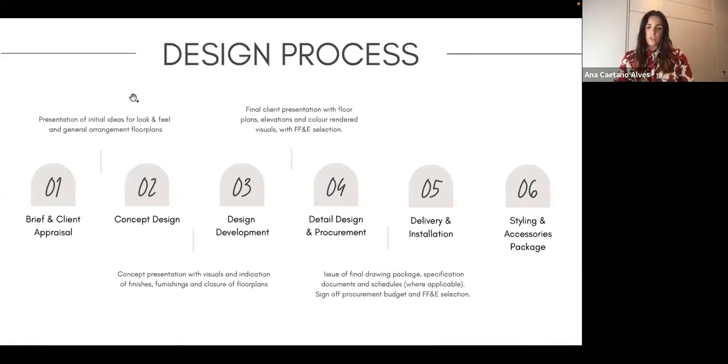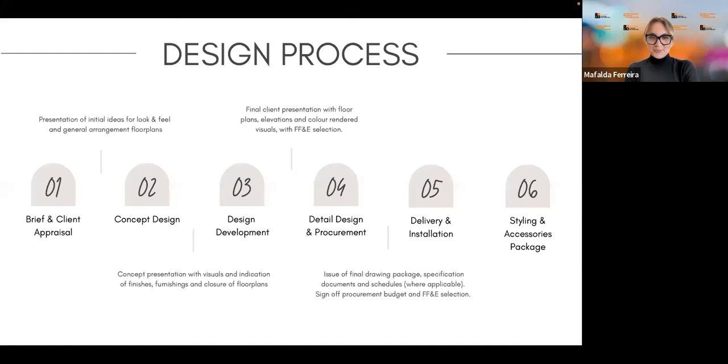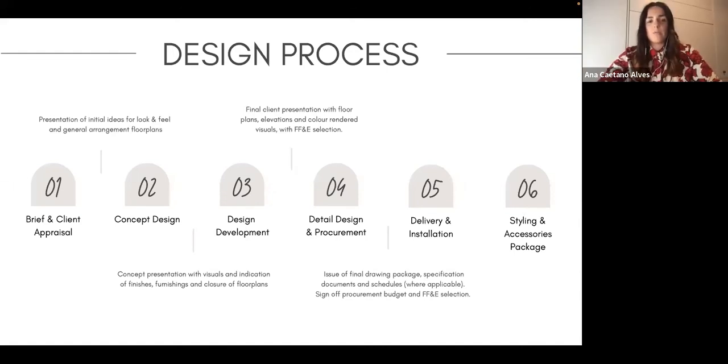Now I'm going to go into the design process. I name it in six stages. Most studios follow something similar — they might cut it to three — but for me, these six stages work really well.